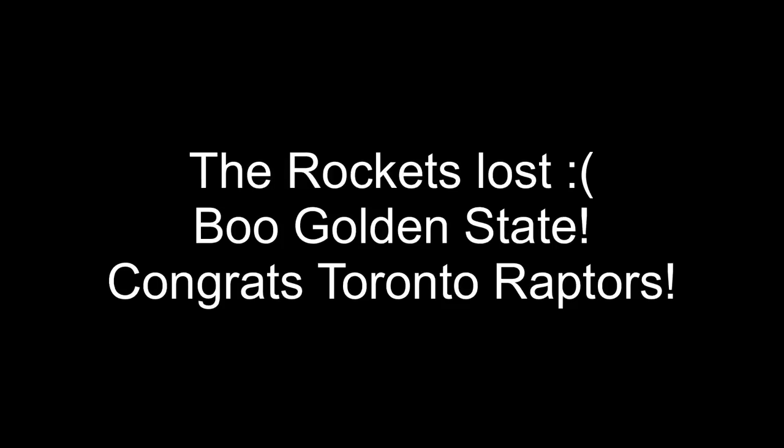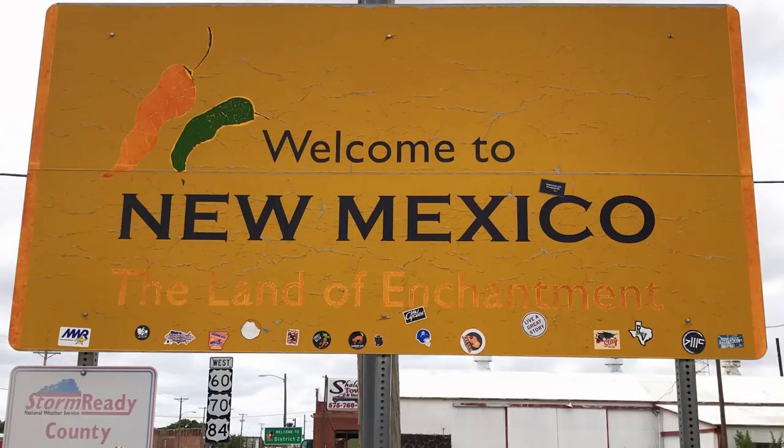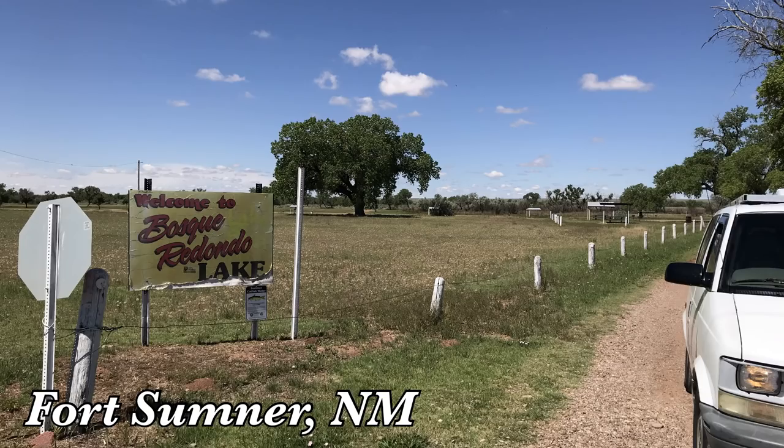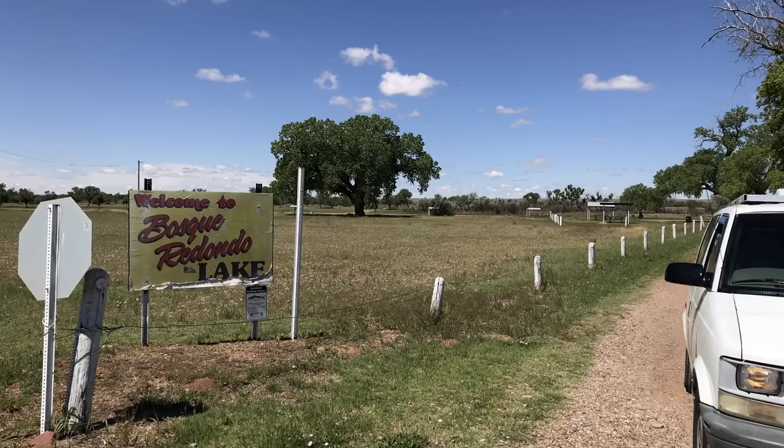I think I'm just going to do some soup and crackers tonight because I've got the Rockets coming on, and I've got to get things set up for that, which means turn on my iPad and connect to YouTube TV. Go Rockets, let's crush them! After the long drive through Texas, I was finally entering New Mexico via Texaco, New Mexico.